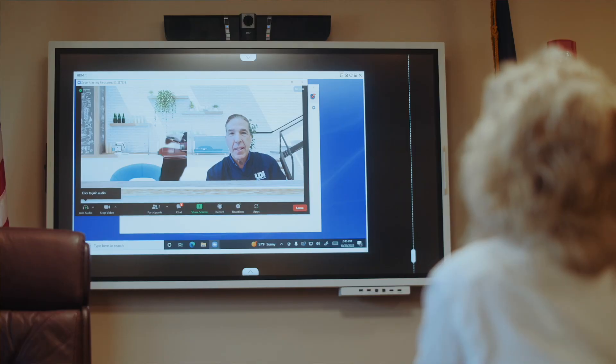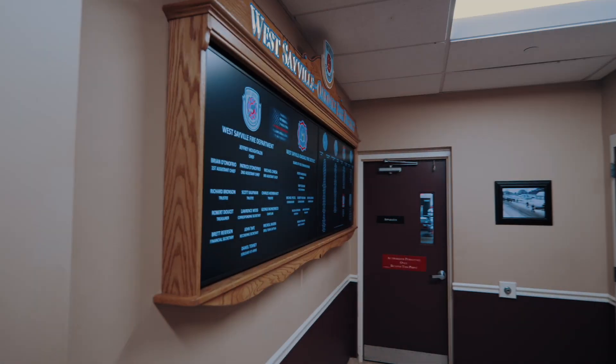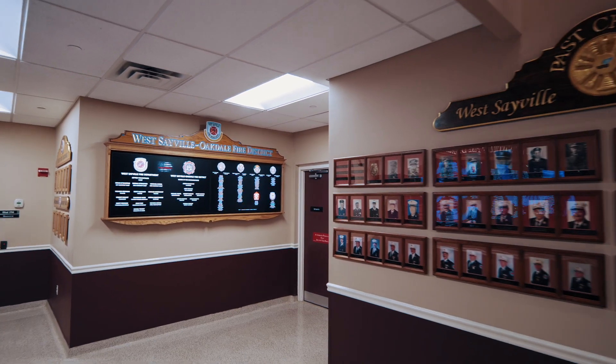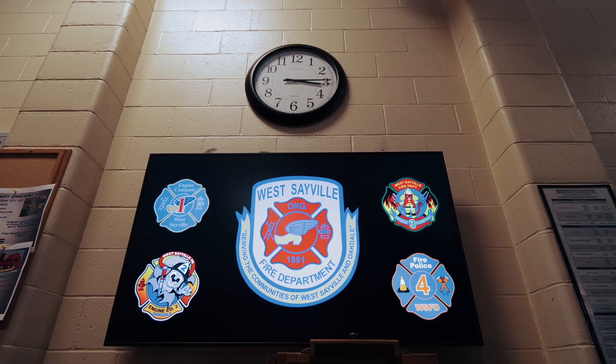I noticed a big difference in the training and my employee participation by using the Samsung products. I find that my employees are interacting more with not only myself but also with other employees. With digital signage it's never one size fits all, and with West Sable Oakdale Fire District they were looking for an all-in-one solution with both displays and content management software so that it can all work seamlessly together.